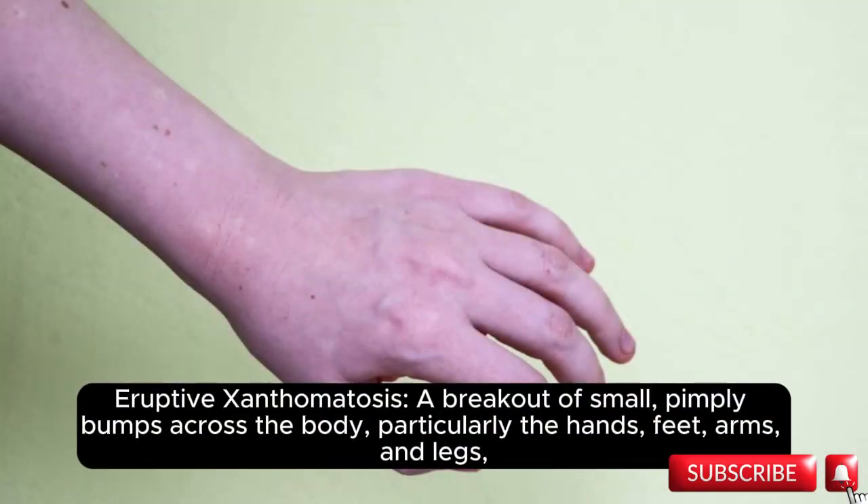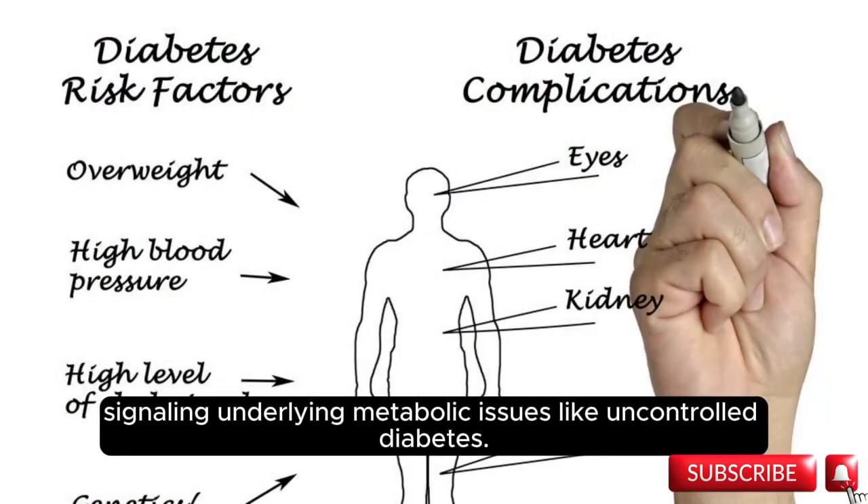Eruptive xanthomatosis: a breakout of small pimply bumps across the body, particularly the hands, feet, arms, and legs, signaling underlying metabolic issues like uncontrolled diabetes.